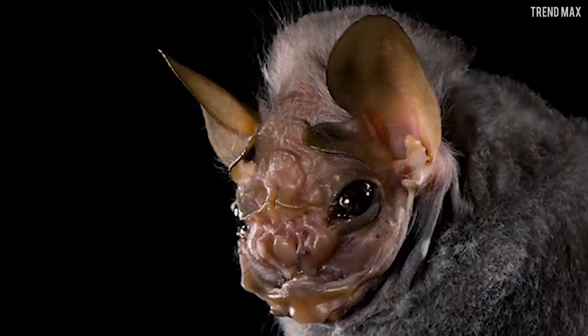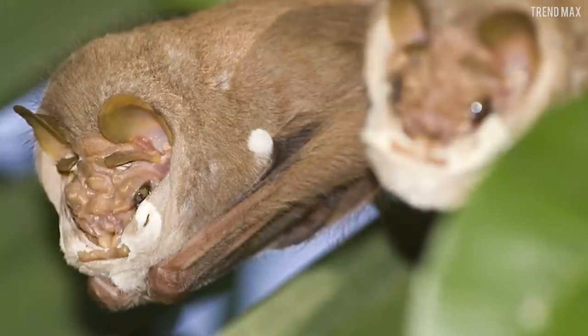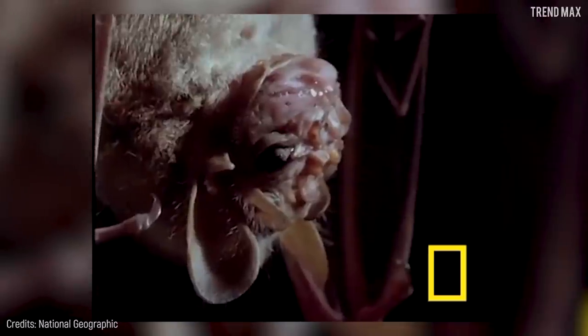That ability to eat a wide variety of foods has allowed this bat to survive for generations. This strange creature can be found throughout Central America, so be sure to keep your eyes peeled when you go on vacation to the Caribbean.